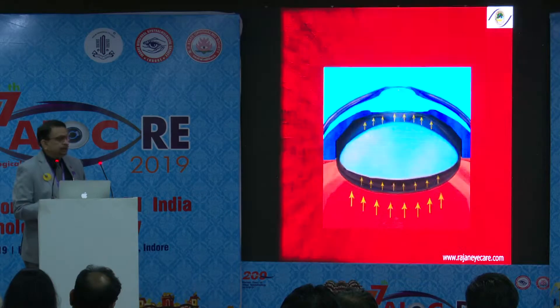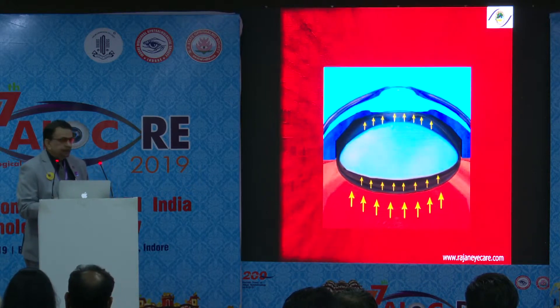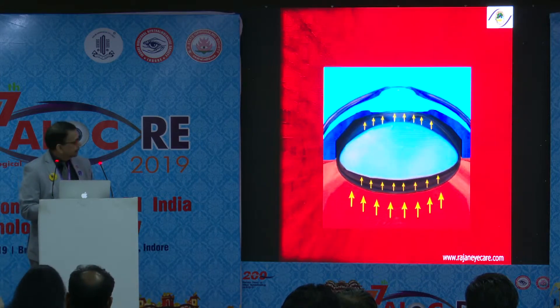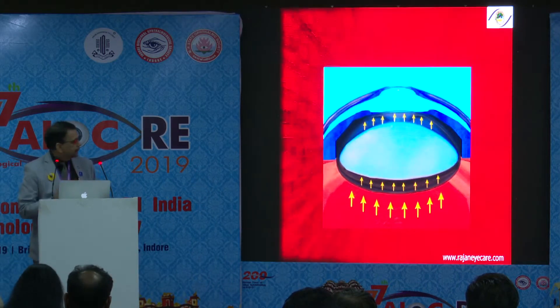There is pressure underneath the anterior capsule, and pressure in front of the posterior capsule as well. There is also a positive vitreous pressure in these eyes, and the nucleus is very bulky. These are the four factors which produce the Argentina flag sign. If you understand this very clearly, you will know there is pressure right in the front.